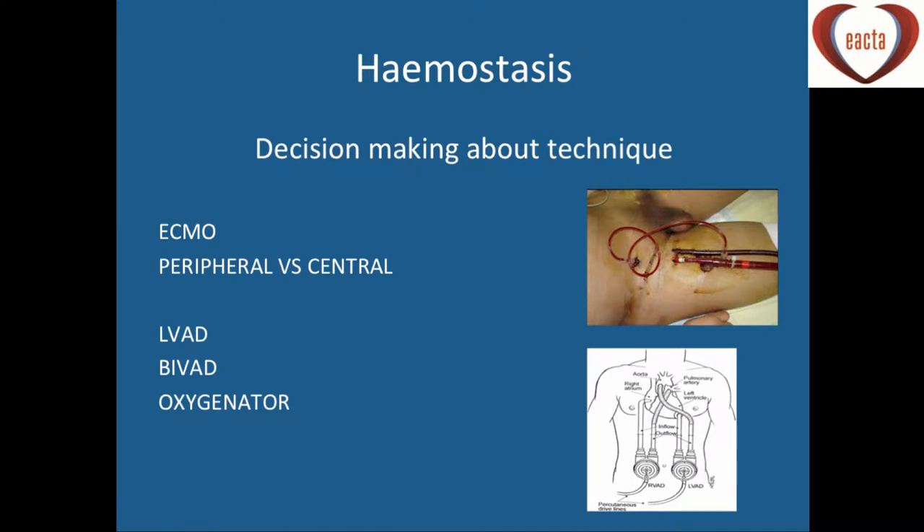We're talking about haemostasis on the ICU, but really the decision-making needs to happen well before they arrive on the ICU. We need to be thinking about what technique we want to use — do we want to do peripheral ECMO versus central ECMO initially, and then think about converting to a BIVAD-LVAD, or do we want to go straight for that from the onset?